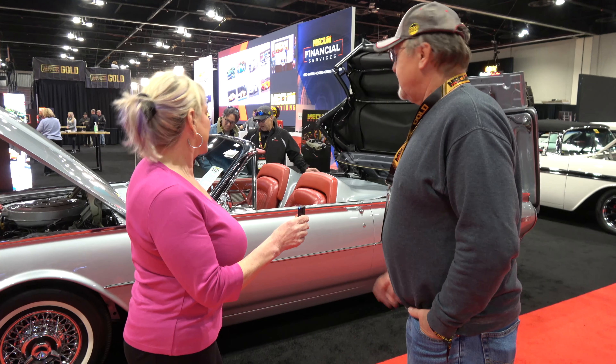Beautiful wheels! Those are original Kelsey Hayes 48-spoke wheels — that's what came on the Roadster. This car is a Sports Roadster, so it's got the Roadster package, which consisted of the Kelsey Hayes 48-spoke wheels, the tonneau cover over the rear seats, a grab bar on the dashboard under the windshield, and the emblems on the quarters. Those are all part of the Roadster package.